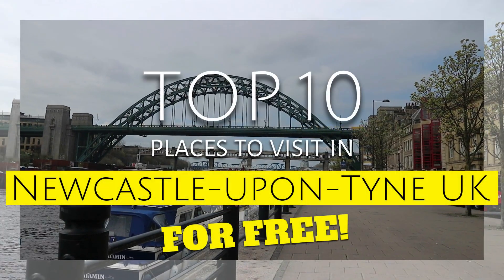Here are the top 10 places to visit in Newcastle-Upon-Tyne in the UK, for free!